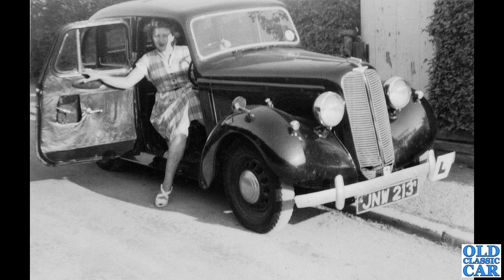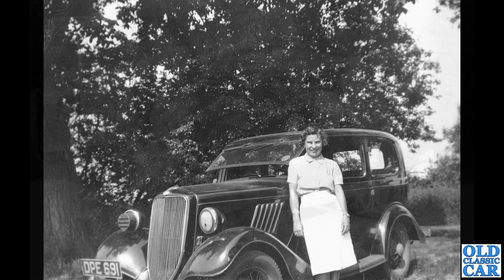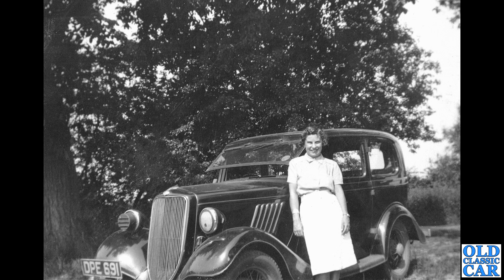The young lady here looks like she is starting or taking driving lessons in an old Hillman Minx — JNW 213. You can just see the L-plate on the front bumper. Let me know in the comments what car you first started learning to drive on. I started on mum's Mini and the Austin A40.